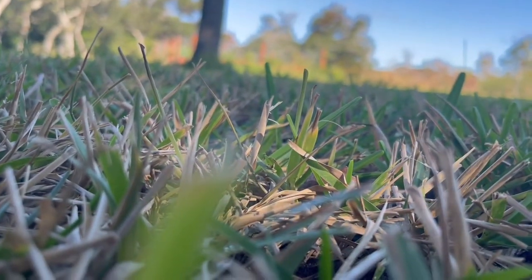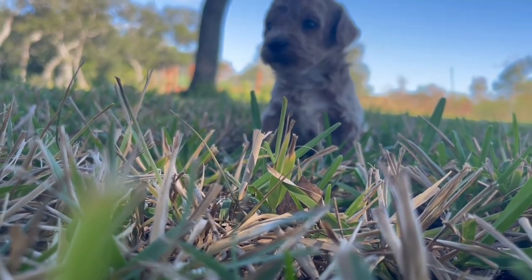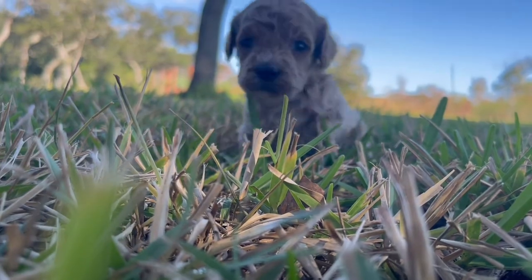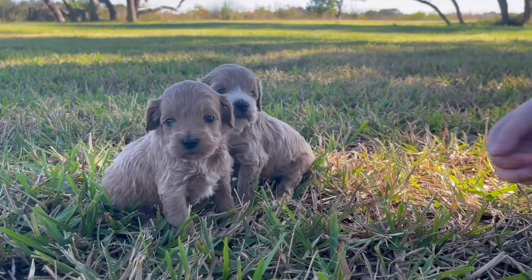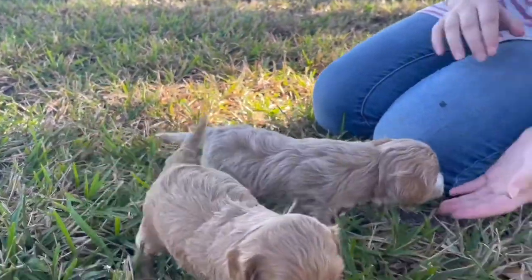Do not trust that you're picking the runty puppy from an otherwise oversized litter. Be careful, be safe, and pick a puppy from a litter where most of the dogs are going to be right at the size you need. That way you will have the best relationship possible with your dog.